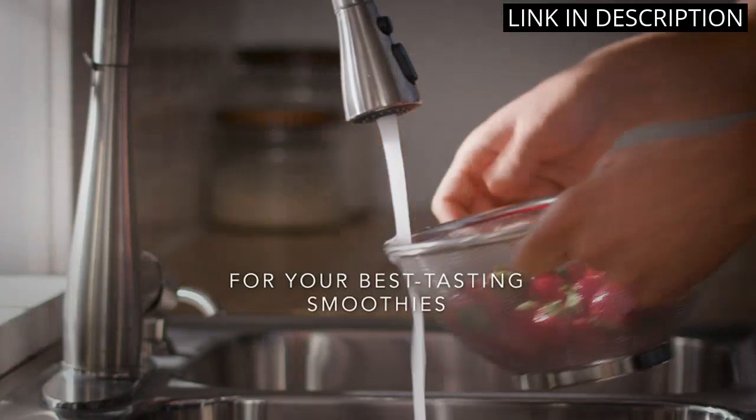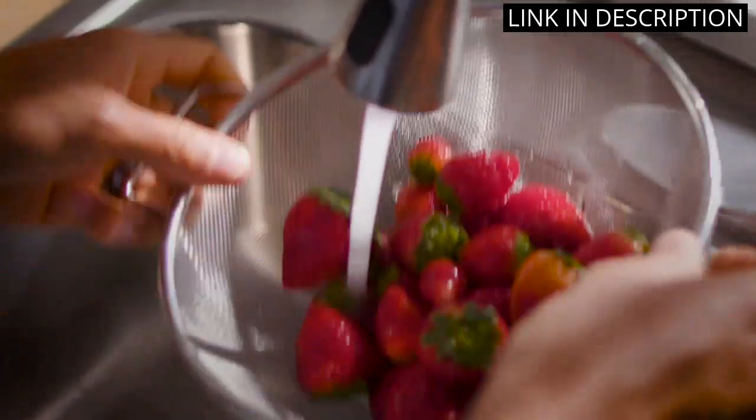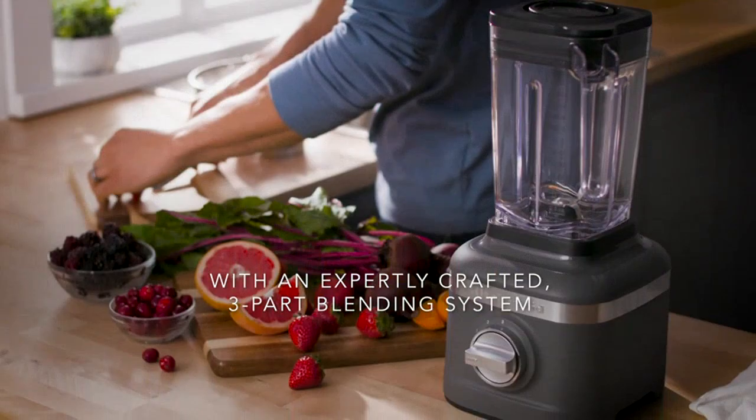The sleek design adds a touch of elegance to my kitchen as well. Overall, I highly recommend this blender for anyone looking for a versatile and high-quality kitchen appliance.